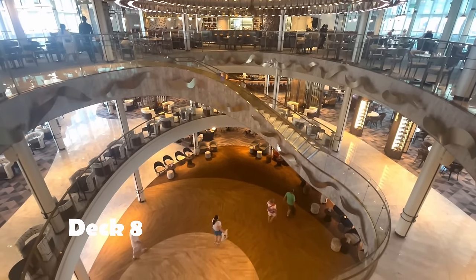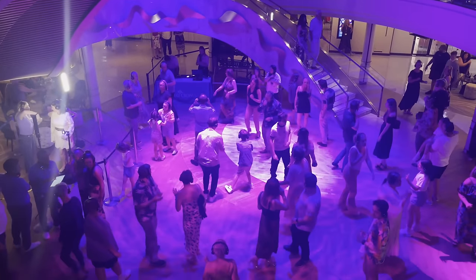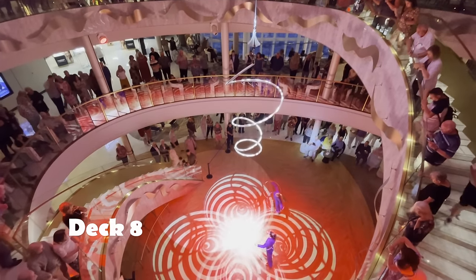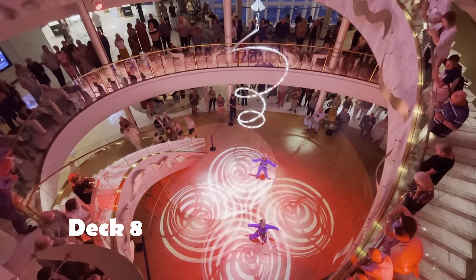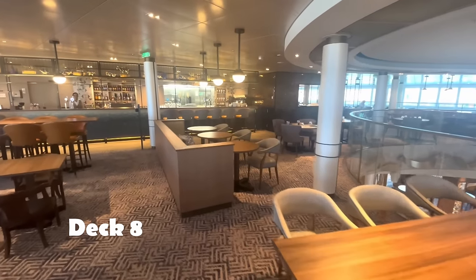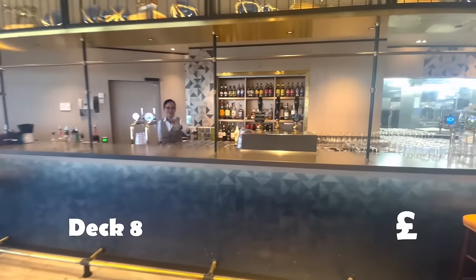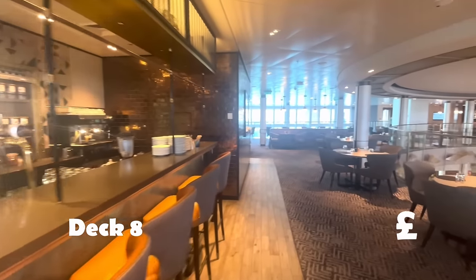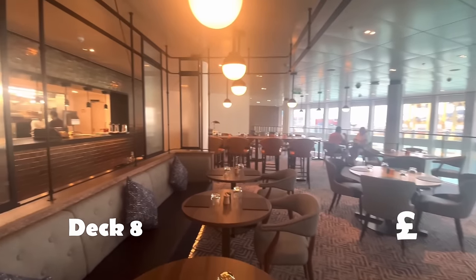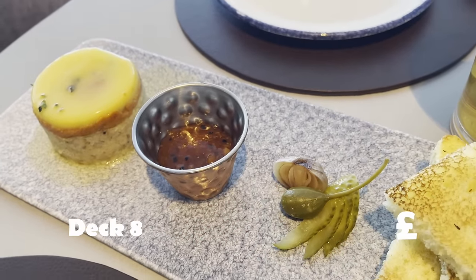Keel & Cow is a gastropub — think steaks, think pies, and also think: is it the best burger at sea? I'm not too sure, but I think I'm going to need to try a few more burgers to make that verdict. Anyway, this is the Keel & Cow on the atrium on Deck 8 — it is an extra charge.